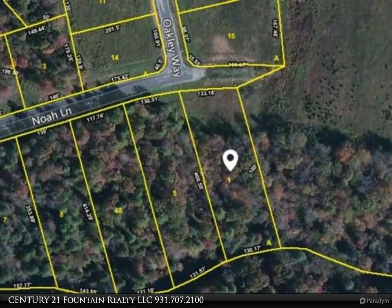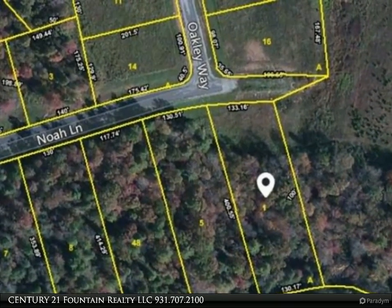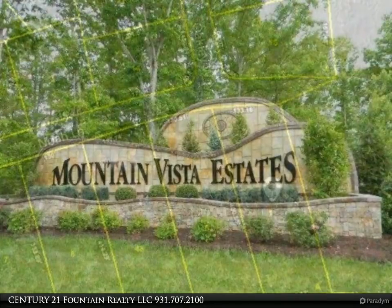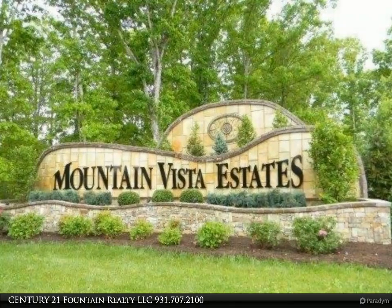This Century 21 Fountain Realty LLC property video is presented by Century 21 Fountain Realty LLC. Mountain Vista Estates — a place to call home. The mountain views are spectacular.